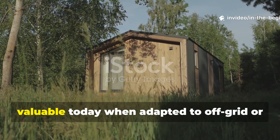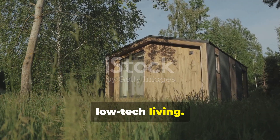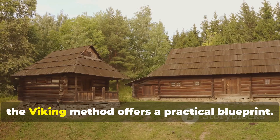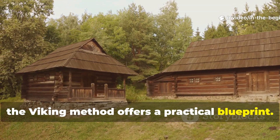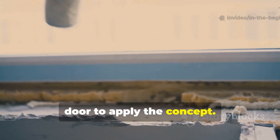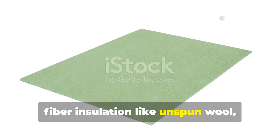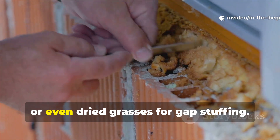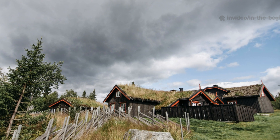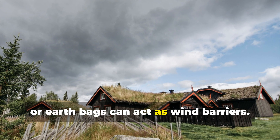This technique becomes especially valuable today when adapted to off-grid or low-tech living. For anyone building a cabin, shed or emergency shelter, the Viking method offers a practical blueprint. You don't need turf planes outside your door to apply the concept. The modern equivalent uses packed natural fibre insulation — like unspun wool, hemp fibre or even dried grasses — for gap stuffing. For outer sealing, thick sod, clay or earth bags can act as wind barriers.